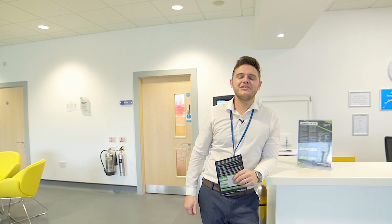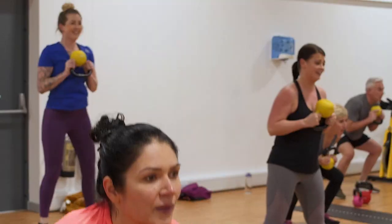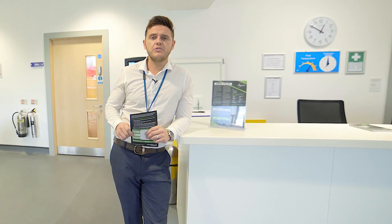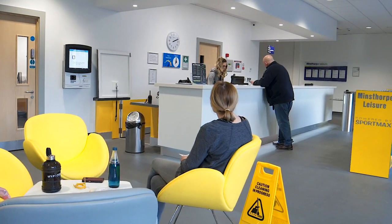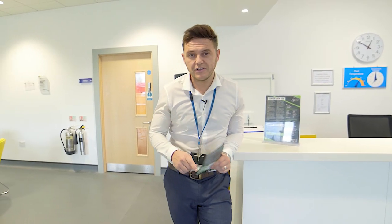Hello and welcome to Mintsorp Leisure. My name is Nick and I'll be giving you a tour of our wet side and dry side facilities today at Mintsorp. We've been open since March 2018 and since then we've had over 100,000 visits. From those visits we're currently on just over 2,000 Aspire members. Today I'm going to give you a quick tour and we'll start off in the gym.